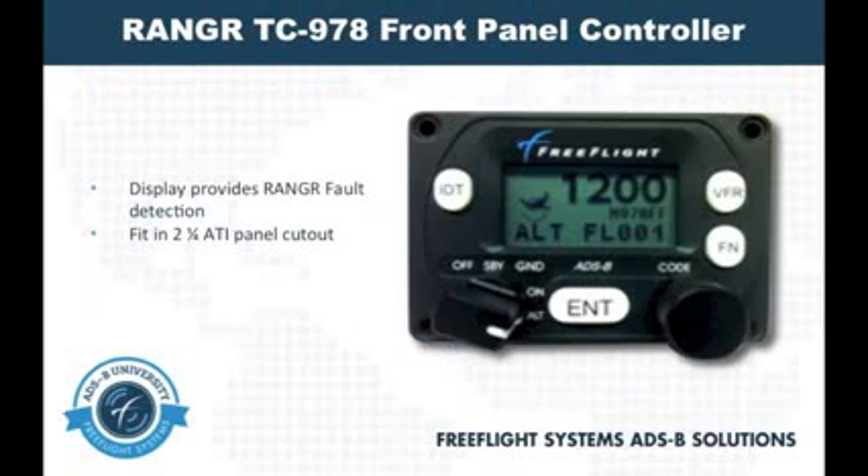A common concern for many operators who need to equip with ADS-B is panel real estate. With both of the previously mentioned Ranger units, the required panel space is minimal thanks to the TC978 control head. This simple to operate control head will minimize the amount of panel space required for an ADS-B installation. The TC978 will provide fault information to the cockpit from the Ranger FDL978TX and the Ranger FDL978X VR.